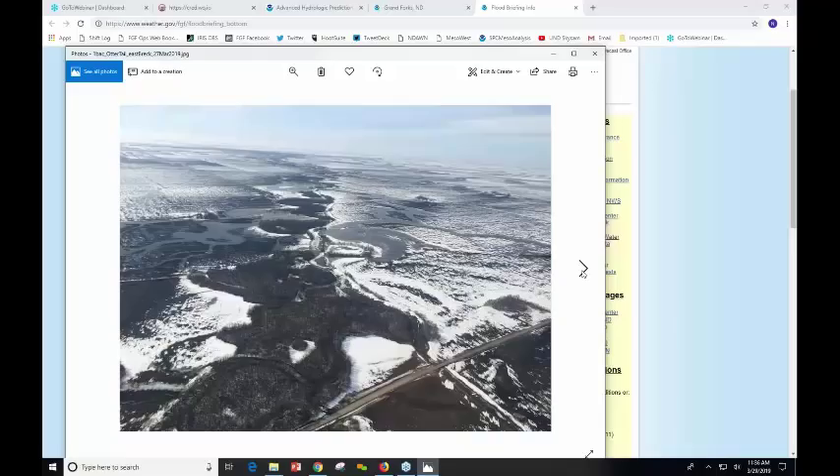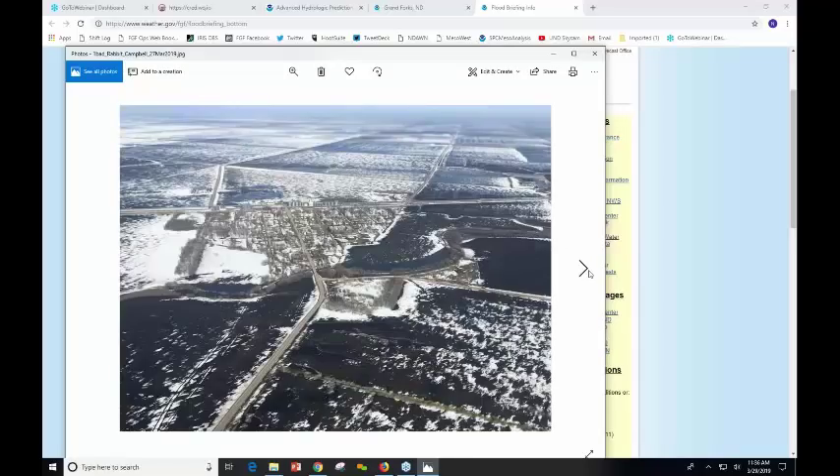Along the Otter Tail River east-southeast of Breckenridge, you can see that at that time the river still had quite a bit of ice in it — flowing through there and pulling in water, but still a lot of ice on the river. That was two days ago. And near the Rabbit River near Campbell, it was just starting to open up, but there was still a lot of ice in the channel, with a lot of snow and ice still moving off the landscape at that point.